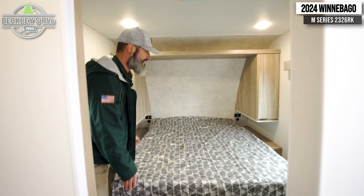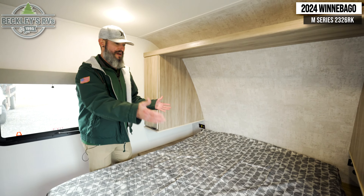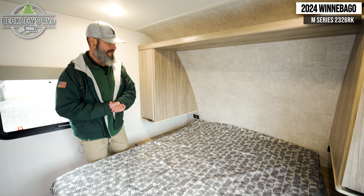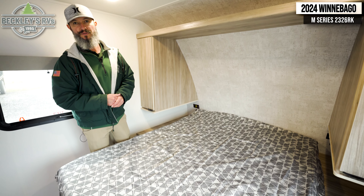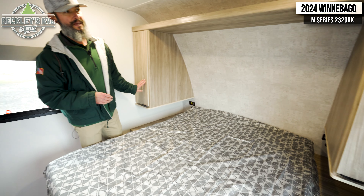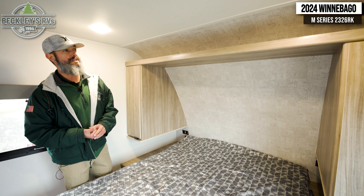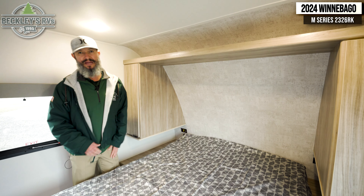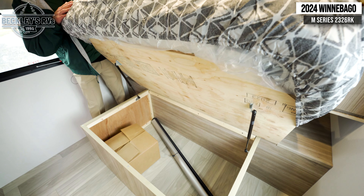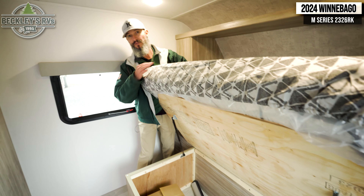Moving into the bedroom — Winnebago has given us everything we need but not things we don't want to pay for. We've got a nice walk-around queen bed that gives us access to both sides, easy to make sheets, with plenty of space on both sides acting as a nightstand with charging ports. There's even a shirt closet, storage above that to tuck away linens or backpacks, and then a large storage area underneath the bed for really big items that you perhaps only need on a seasonal basis.